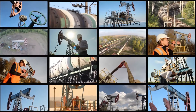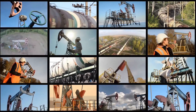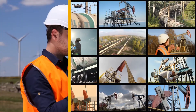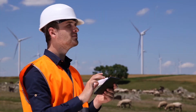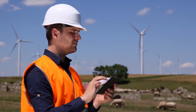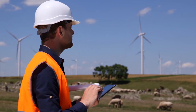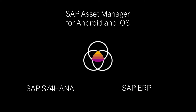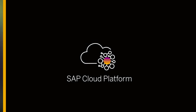In asset-intensive industries, good field technicians are in high demand. It's vital for your business to make sure they have the best tools to keep your assets running reliably. With the SAP Asset Manager mobile app, your field technicians have access to all the services and information they need to do their job safely and efficiently, no matter where they are, using smartphones or tablets, even when they're offline. This mobile asset management solution comes with out-of-the-box integration with your SAP backend system and runs on the SAP Cloud Platform, so you can be up and running quickly.